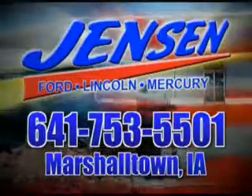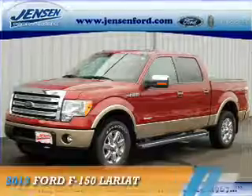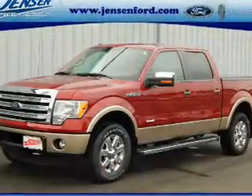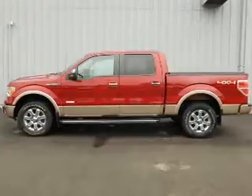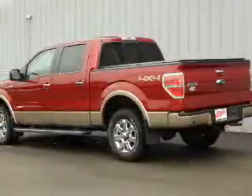Stop in to Jensen Ford and see why we're Marshall County's largest Ford dealer. Presenting the 2013 Ford F-150, powered by a 3.5 liter 6-cylinder engine and an automatic transmission.